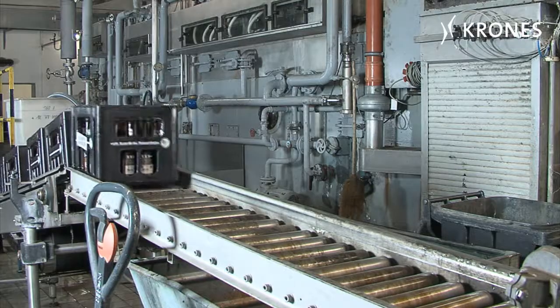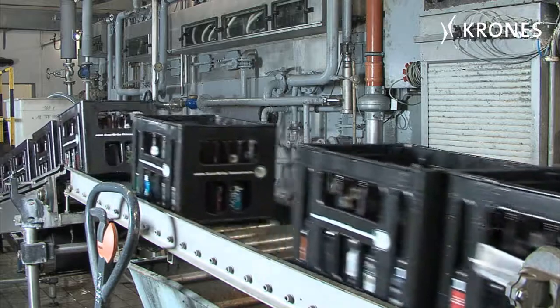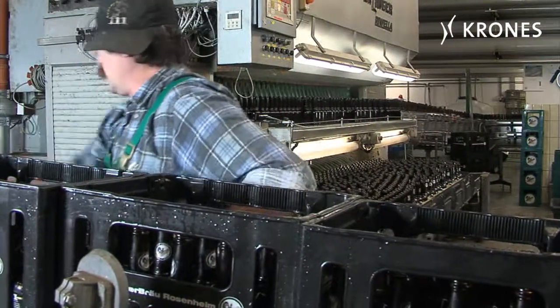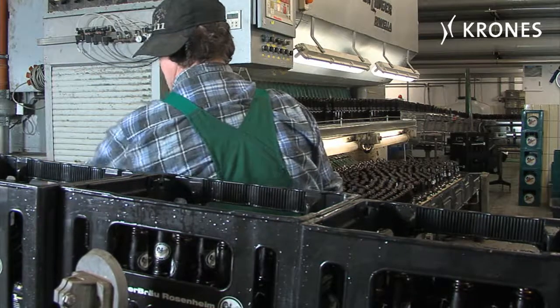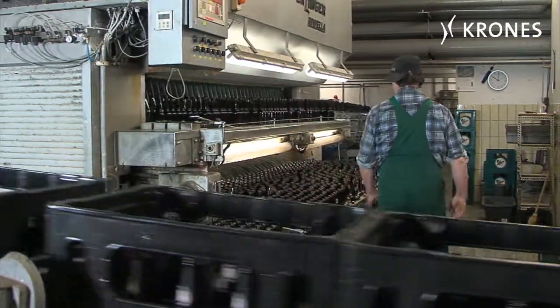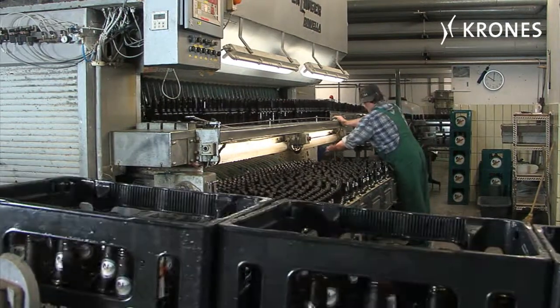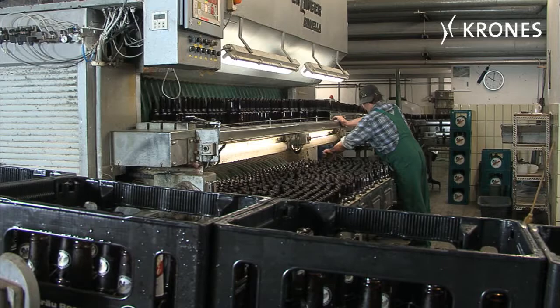This is what the bottle currently looks like after it's been washed. The process involved is going to be different in future. We're looking forward to reduced consumption of water, cleaning agents, and heat. This will downsize the environmental impact and cut our operating costs. That protects the environment and is, of course, very interesting for the production costs.